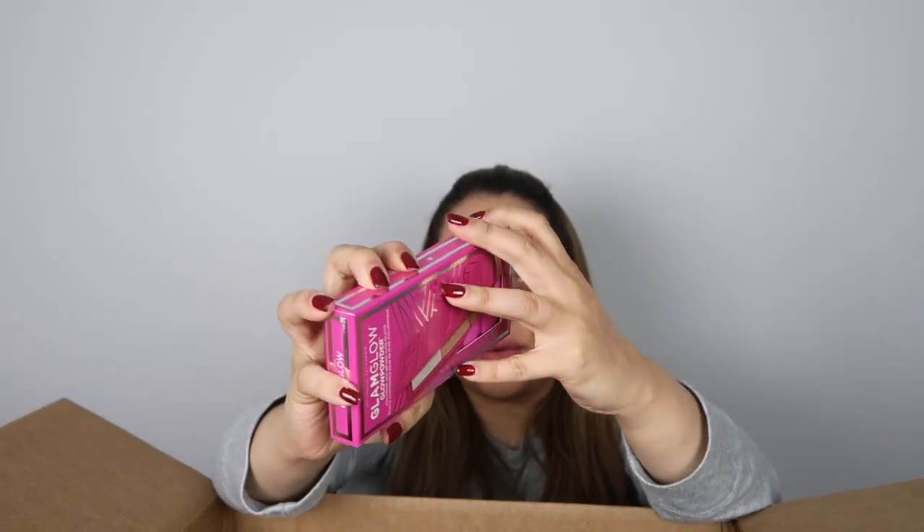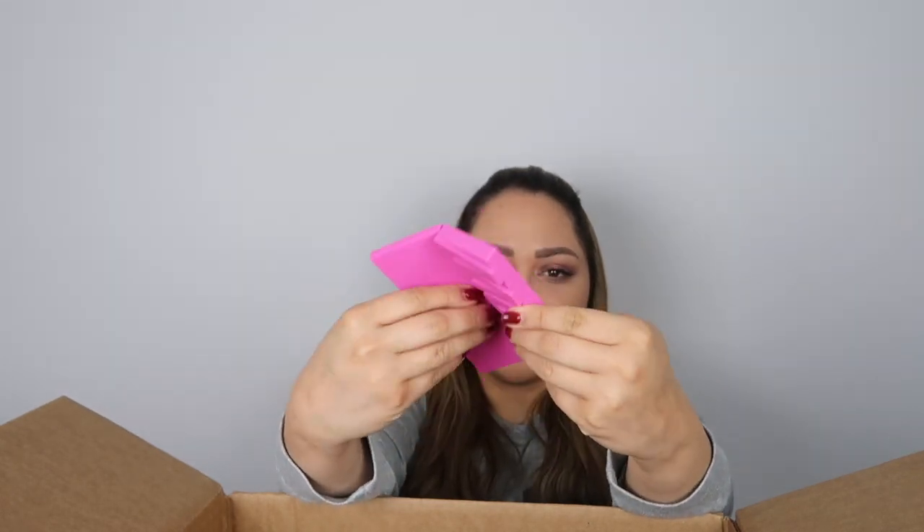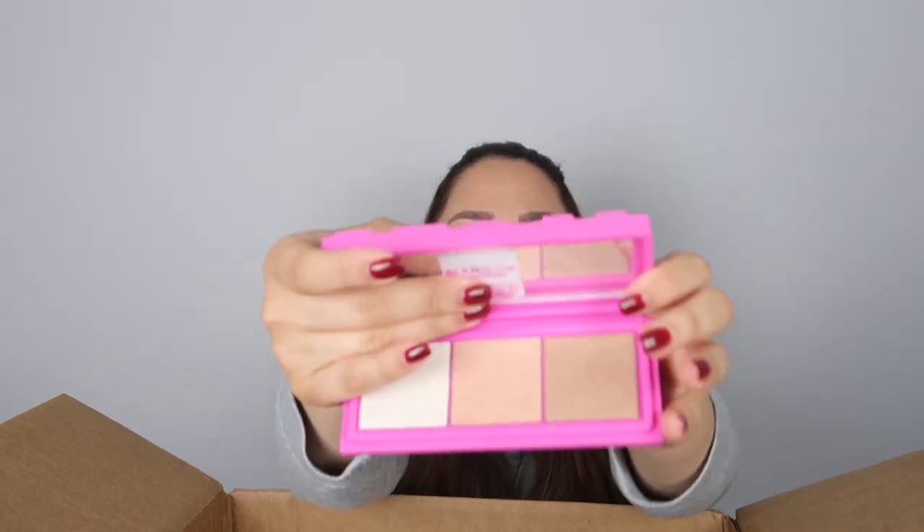Oh — Glam Glow! This is a highlighter palette. I've been looking for this and I almost bought it from Sephora — I was so happy that I didn't, because I got it here for very cheap. This is pretty cute. Let's see how it looks like inside — very, very, very nice. These colors look very cute. All of them are pretty cute.